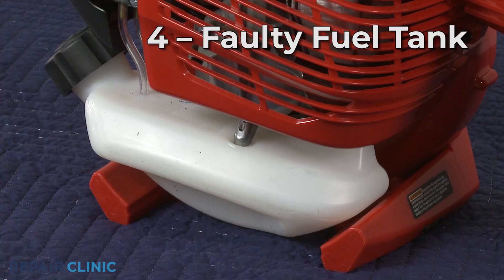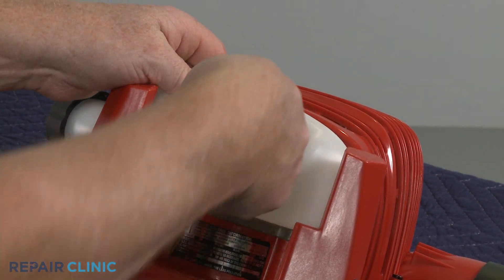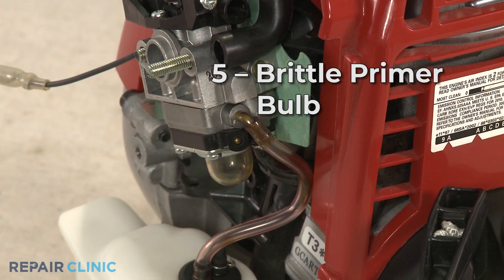The fuel tank may be cracked or may have a small hole in it. As with the fuel line, replacing the old tank with a new one is the best option.